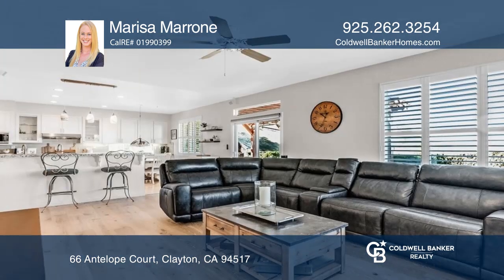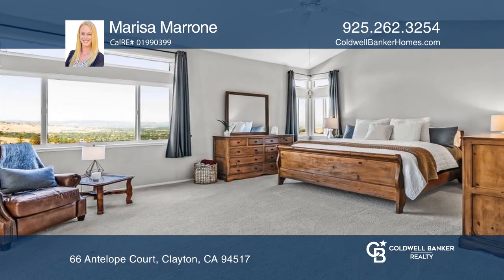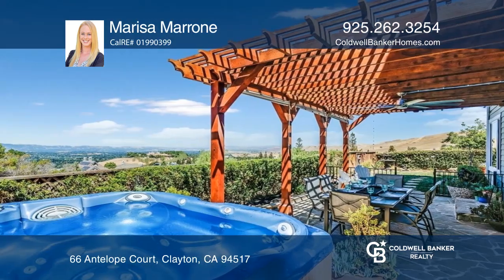The primary and guest bathrooms have both been updated as well. Located in Eagle Peak at the end of a cul-de-sac, the home has spectacular views of the Bay Area. You can enjoy these amazing views from the primary bedroom.